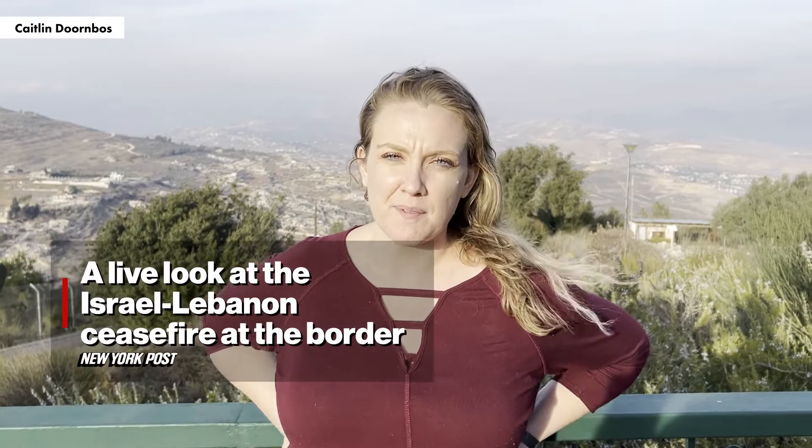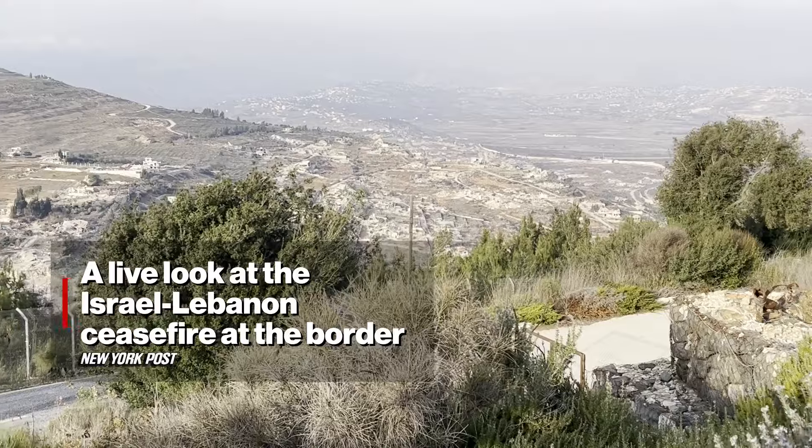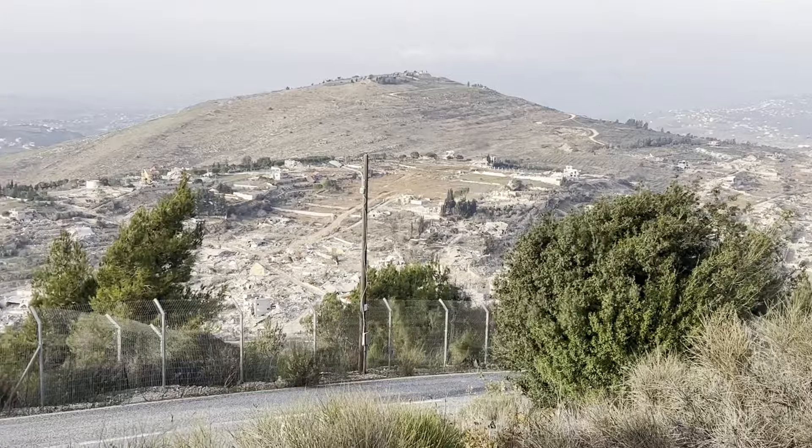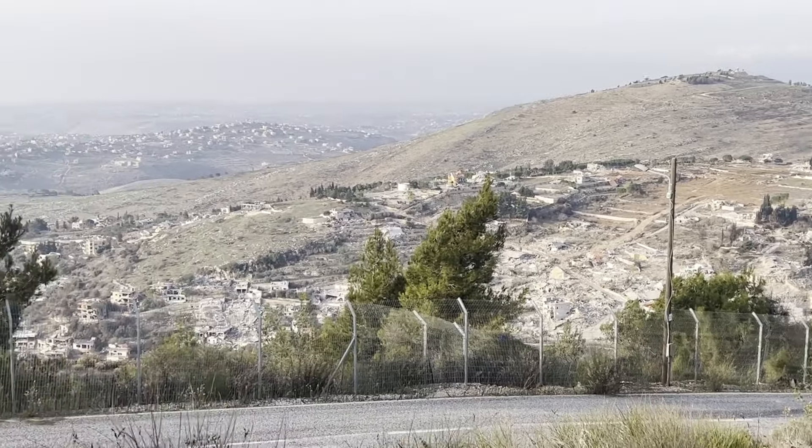I'm in Kibitz Mizgava and we're right on the Lebanese border. This was not a place that I could have come even two weeks ago before the ceasefire with Hezbollah in Lebanon. Now we're here, we're able to be here without our ballistic vests.